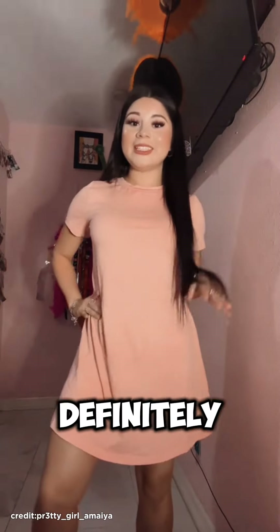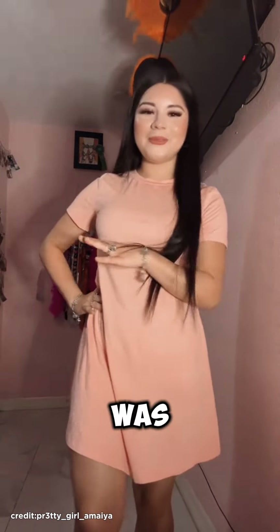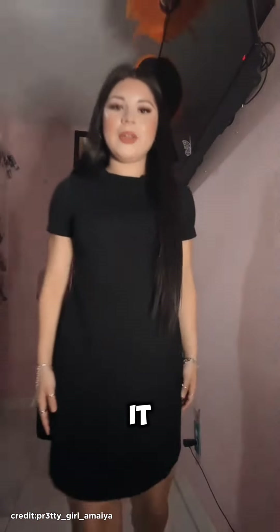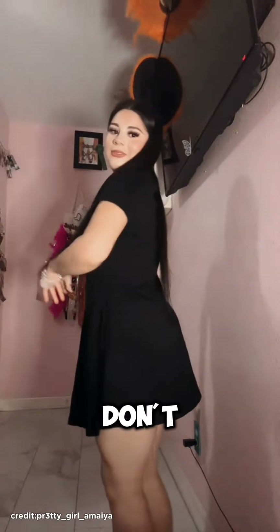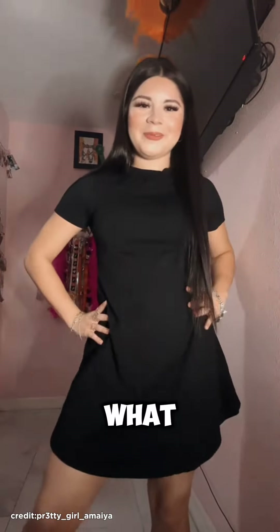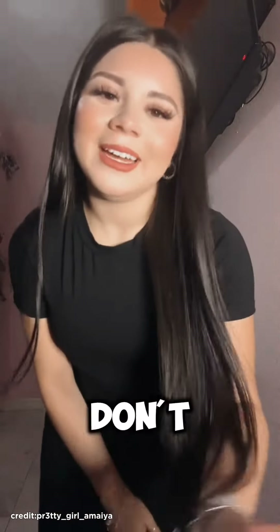This one looks kind of like a pink peach. It's like a t-shirt dress — this one is definitely like a t-shirt dress. I also got this one in black. I don't know if I really like the black. What do y'all think about the black one? I don't really like it.